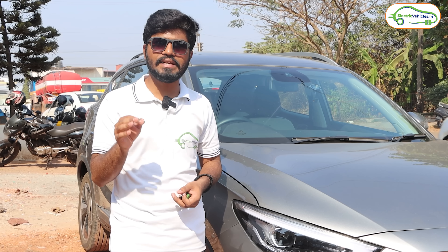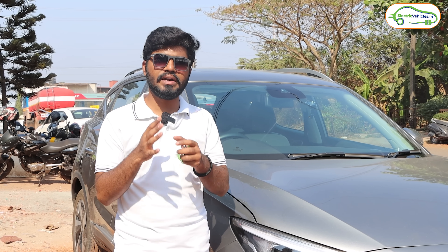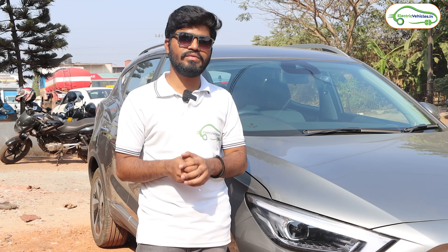We charged fully at Solapur, then traveled to Sangli where we halted overnight and charged at the Indian Oil petrol bank using ChargeZone EV charging. For the MG ZS EV, just two stops - Solapur and Sangli - are enough. If you're traveling in a Tata Nexon EV, you should plan at least three stops: Zahirabad, Solapur, and Sangli. This is all the information for the Hyderabad to Goa trip. If you found this video informative, please hit the like button and subscribe to Electric Vehicles India - go green, go electric!